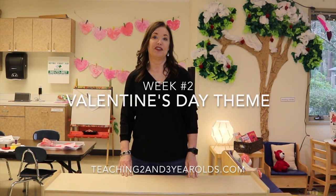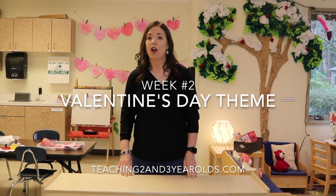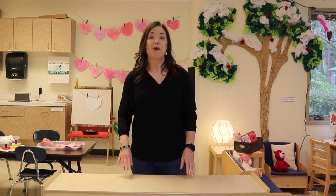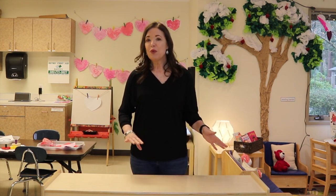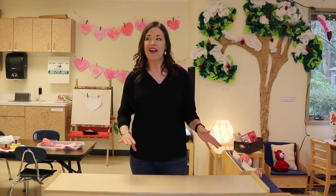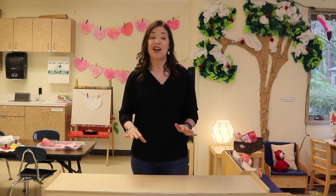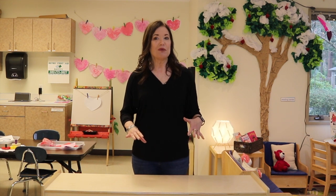Hey everyone, it's Cheryl from Teaching Two and Three-Year-Olds. This week we are going to continue our Valentine's Day theme with feelings and friendship with some tweaks. As always, we've added a few different activities, we've changed a few activities, and I also want to show you some snippets of what we did last week. So let me give you a classroom tour and show you around.